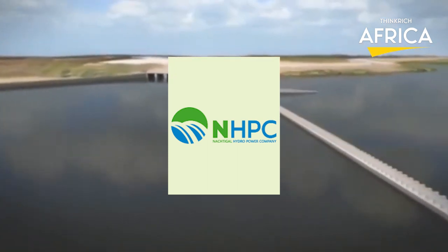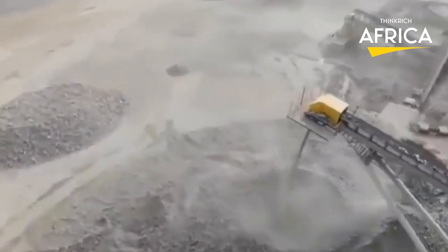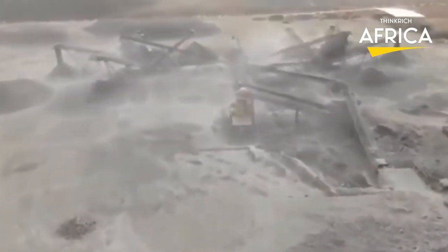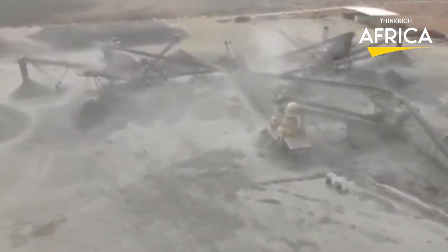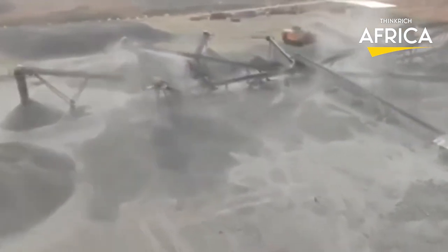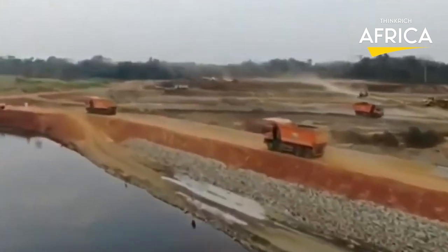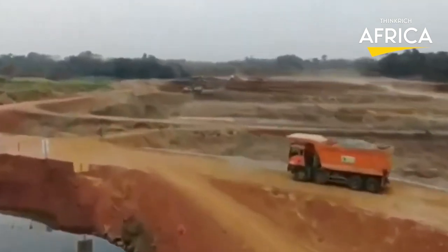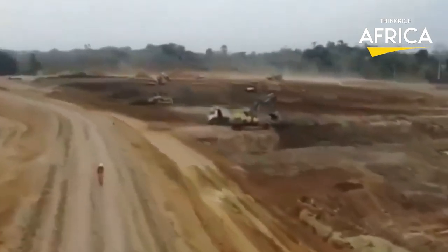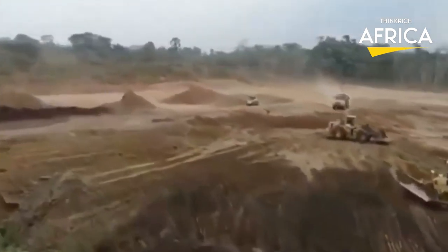The shareholders to the company are the Republic of Cameroon, Électricité de France (EDF), and International Finance Corporation (IFC). The company endeavours to comply with best national and international practices in terms of environmental and social management and infrastructure building. Upon completion, the hydropower plant will generate approximately 3 terawatt hours of electricity a year. The construction phase is estimated to create more than 1,500 jobs, and the plant will help save $100 million in electricity generation costs in Cameroon.